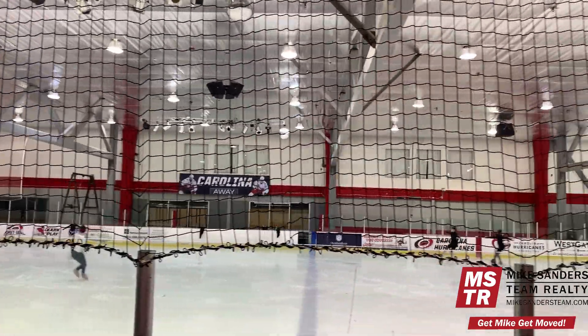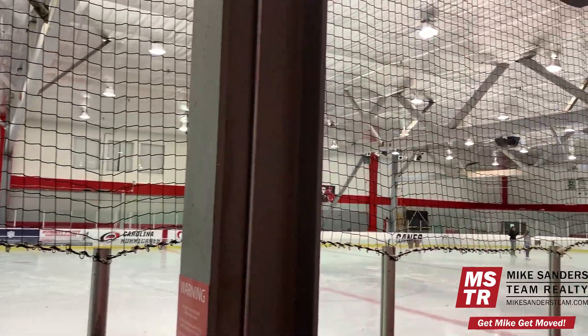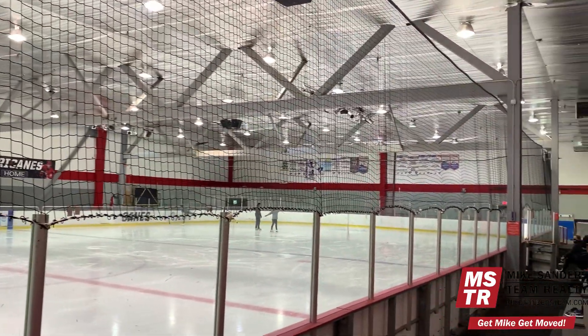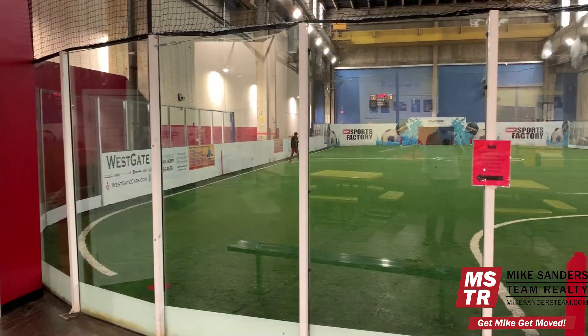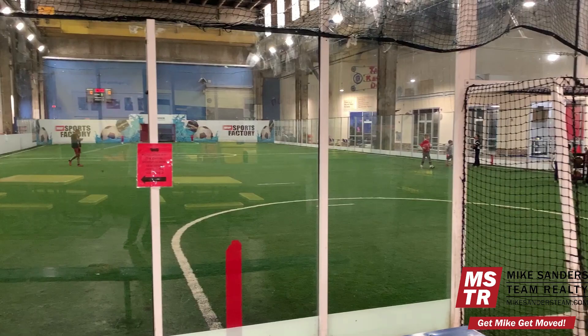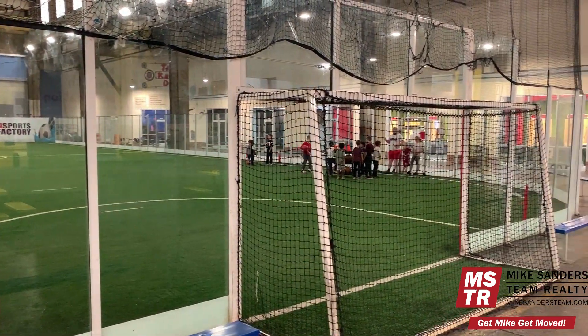They also offer year-round trackout and summer camp programs. Trackout camps give families something to do when the kids are out of school during normally scheduled trackouts by the Wake County school system. The Capitol Sports Flex features a large indoor field suitable for basketball, volleyball, dodgeball, pickleball, and wrestling.